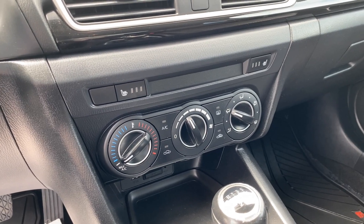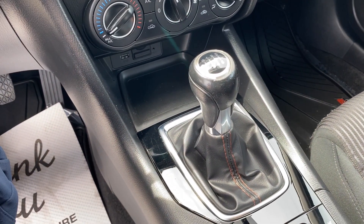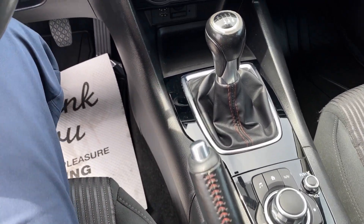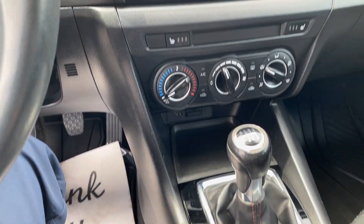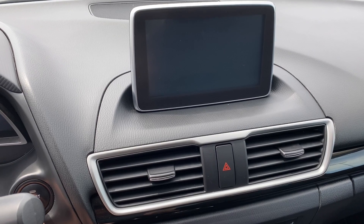Check this out — the pièce de résistance: manual transmission, super cool. Also a manual handbrake, which is uncommon these days.